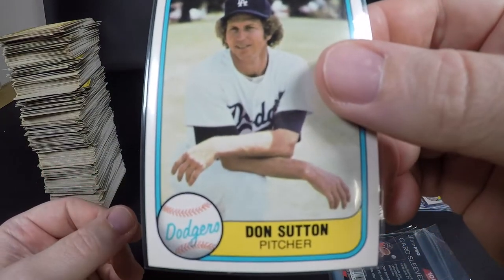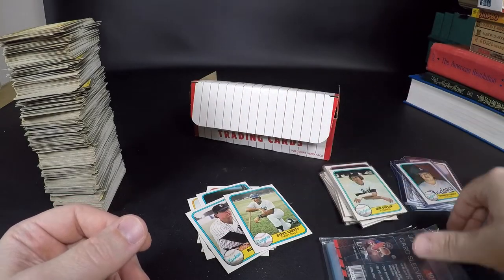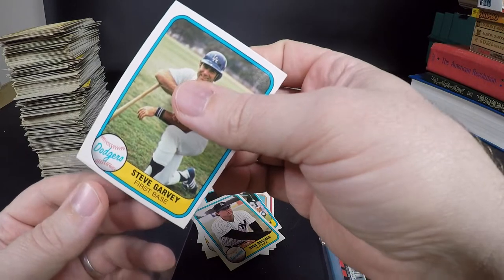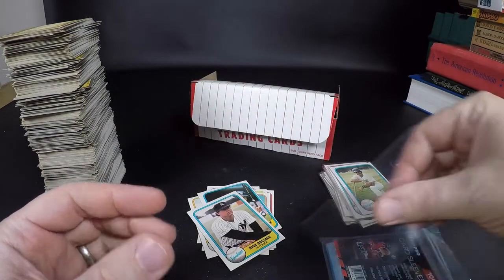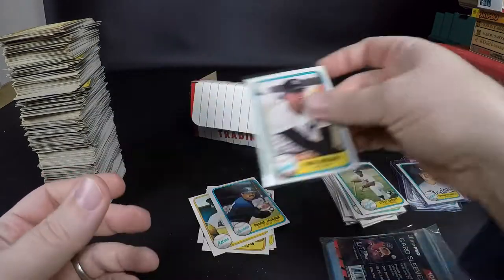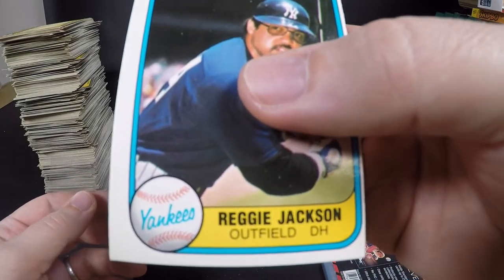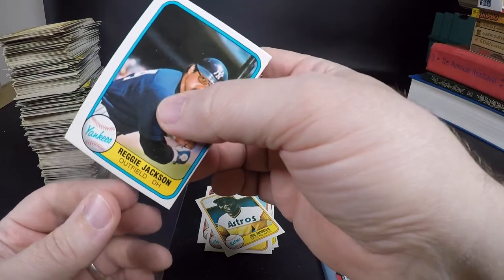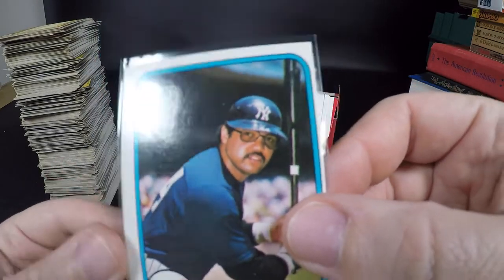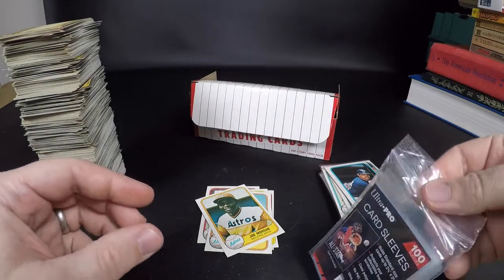Don Sutton — became an announcer for the Braves for a long time, him and Chip Caray, Harry Caray's son, and the Professor — what was his name — Pete Van Wieren. Goose Gossage — Hall of Famer. Reggie Jackson — man that's too bad, it is so off-center. That one's probably the worst one off-center — probably 90/10. Unfortunately.